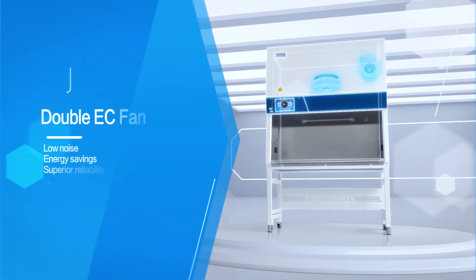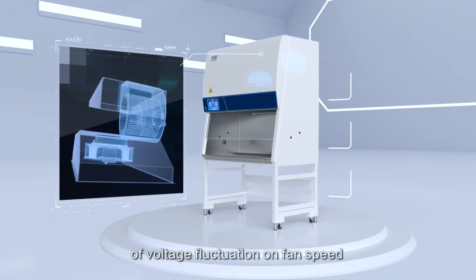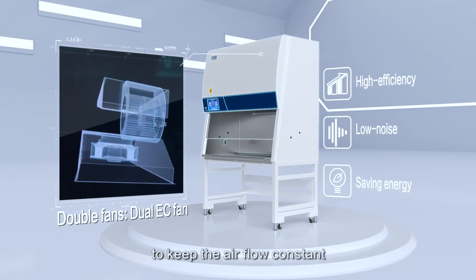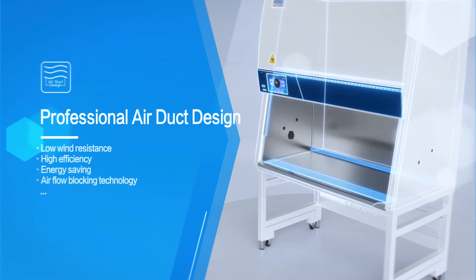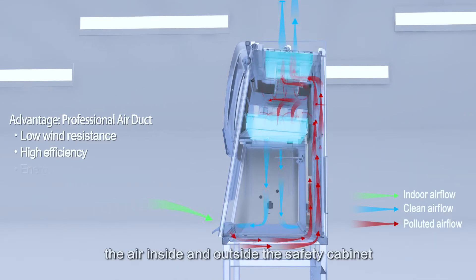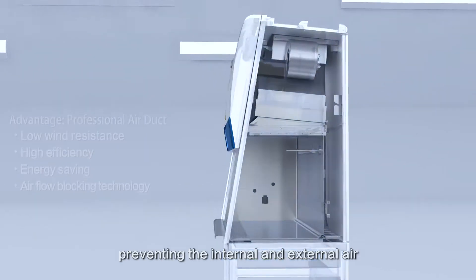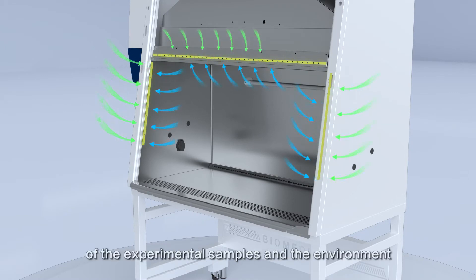Double EC Fan eliminates the influence of voltage fluctuation on fan speed to keep the airflow constant. Professional Air Duct Design: the professional design of the air duct structure effectively isolates the air inside and outside of the safety cabinet, preventing internal and external air from diffusing and polluting each other, which improves the safety of experimental samples and the environment.